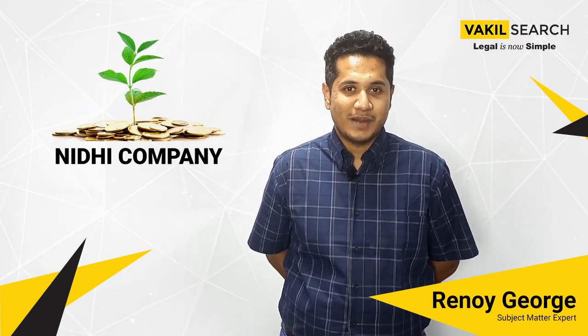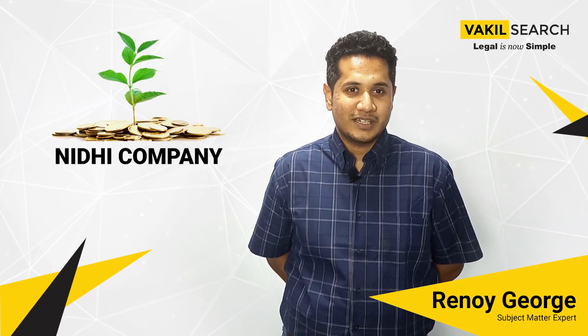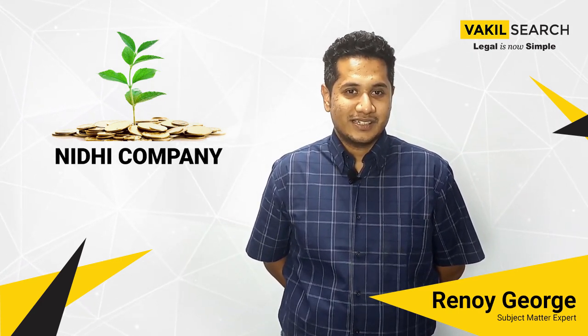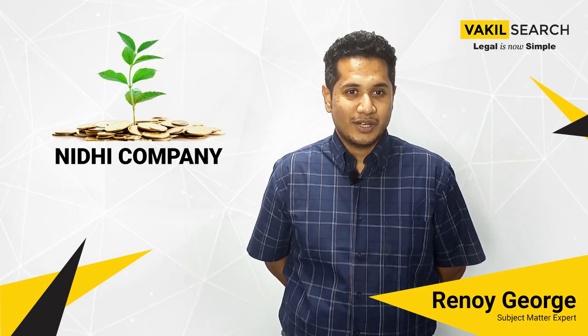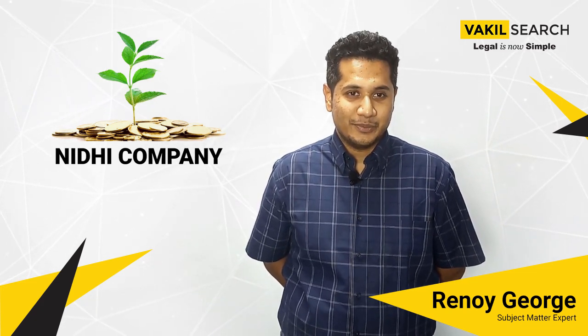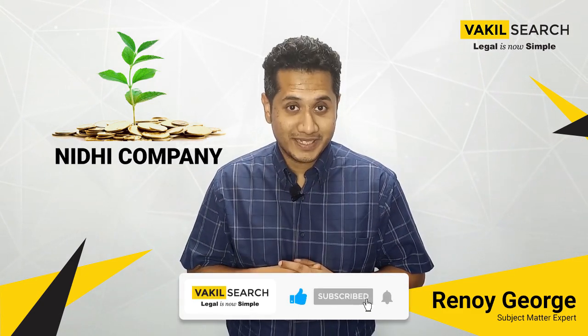Saving money for a rainy day is a smart and responsible habit. However, seldom few take that approach when it comes to managing their finances. To those people and to others watching, allow us to take you to the concept of a Nidhi company and how forming one can help you and your community. So let's start with what exactly is a Nidhi company.